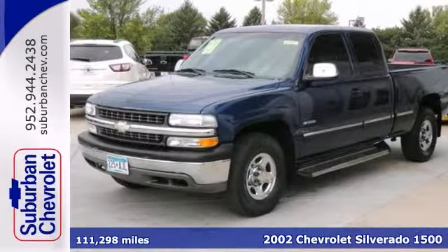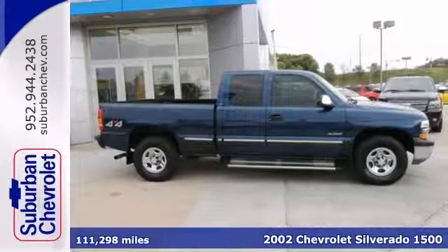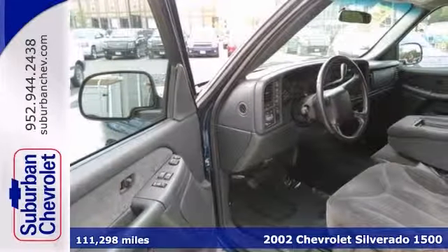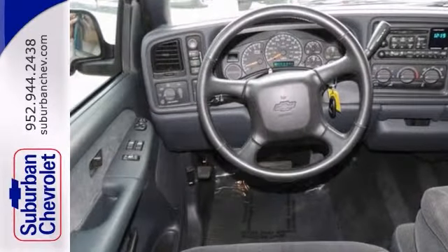If you're looking for reliability, this non-smoker 2002 Chevrolet Silverado 1500LT is the truck for you. When you get behind the wheel, you'll know it's time to get some work done.